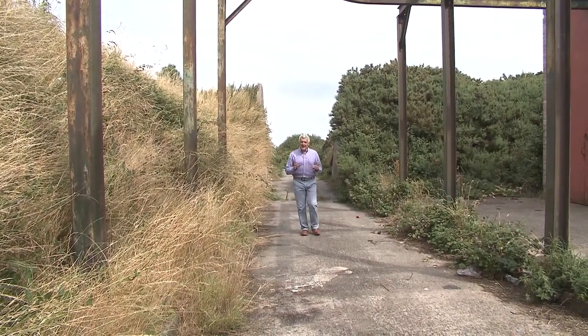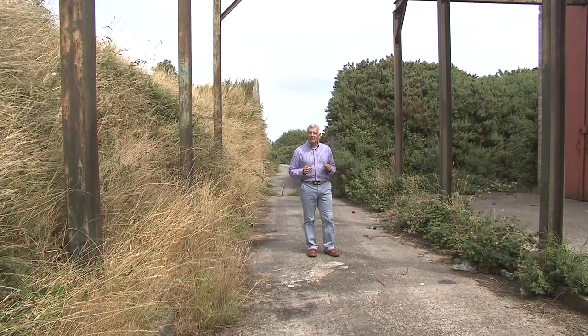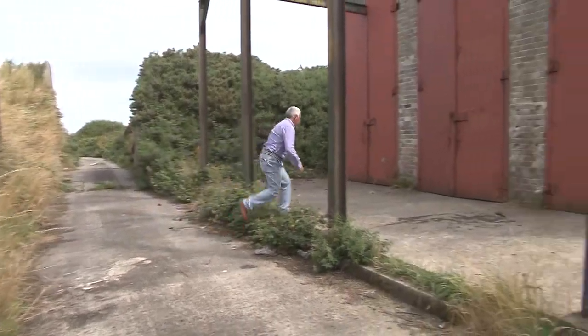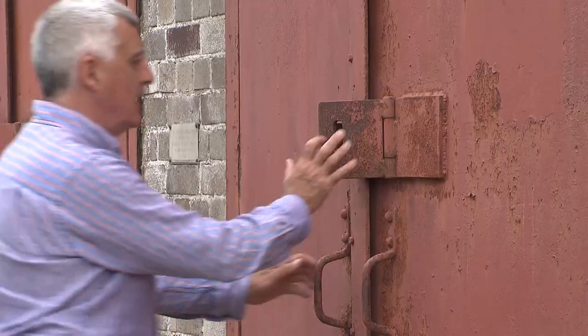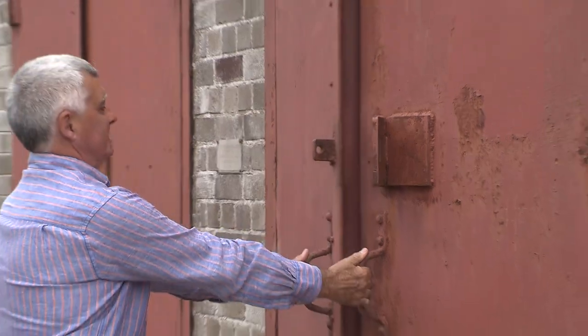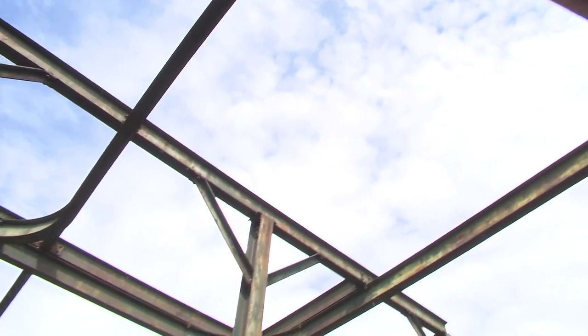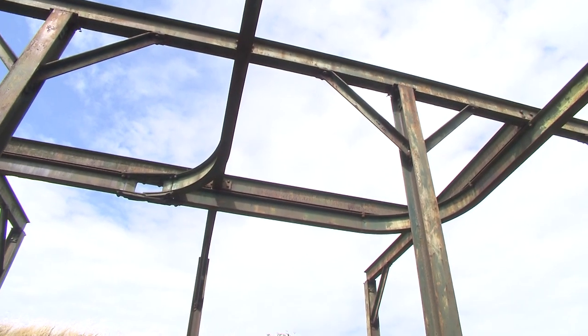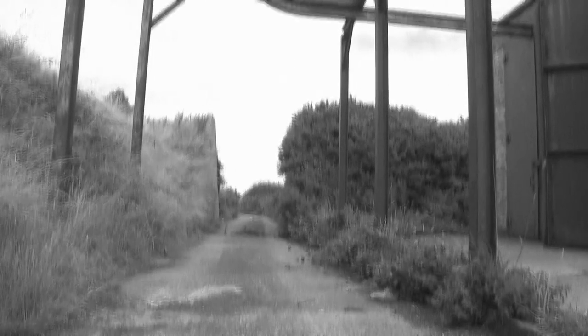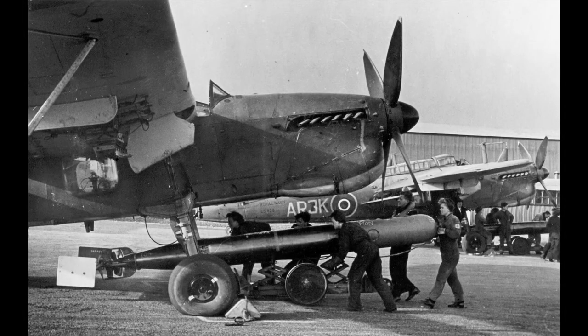Hidden away on the eastern side of the airfield is this extraordinary building, and it's all still here. It's the bomb store. Behind these great doors the live bombs were kept. They were swung out on these rails, loaded onto trucks and taken off to the waiting aircraft. Although no bombing raids were undertaken from Jerby, it was important for the trainees to know how to handle the explosives and how to load them onto aircraft.